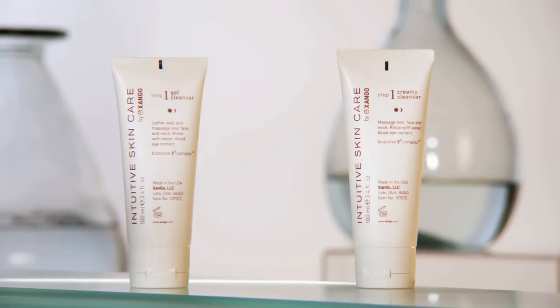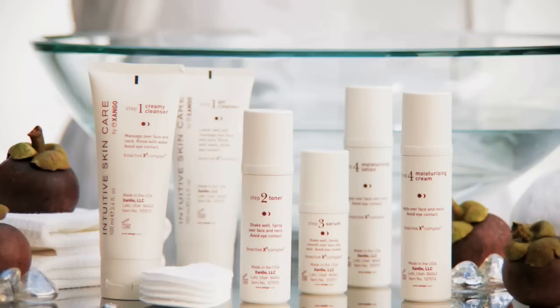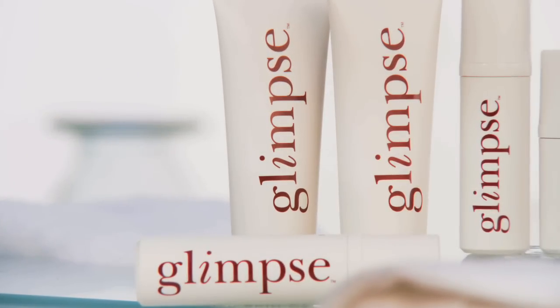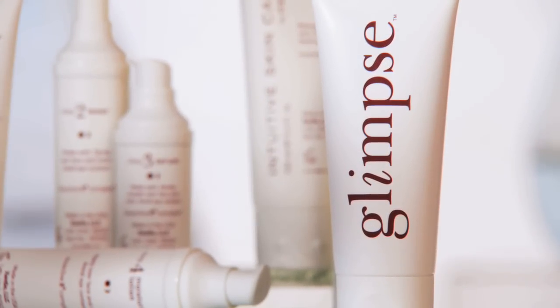Featuring all six products, it addresses the skin's complex needs by providing comprehensive skin nutrition. With daily use, BioActive X3 Complex soothes and calms the skin, promotes natural luminosity, and protects the skin against the oxidizing effects of free radicals. It's time to glimpse a better future for your skin.